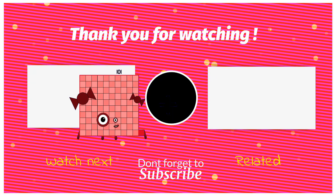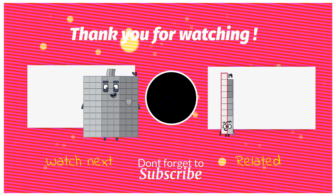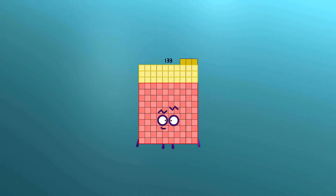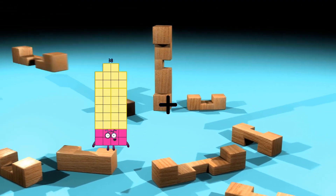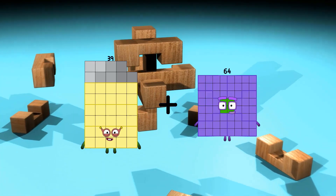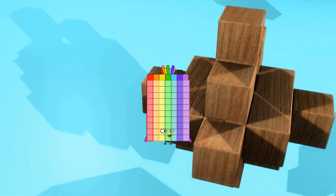90 plus 43 equals 133. 39 plus 38 equals 77.